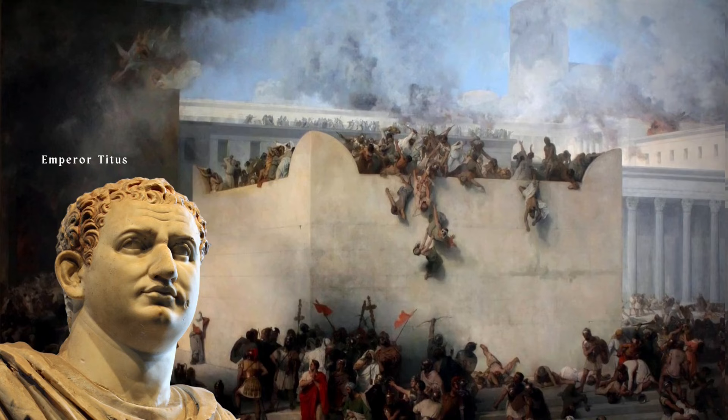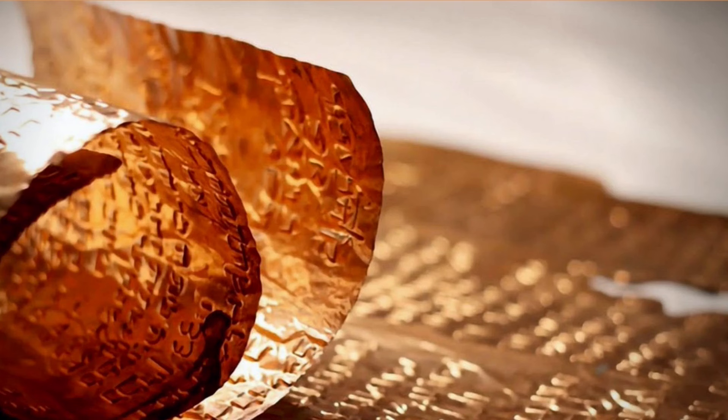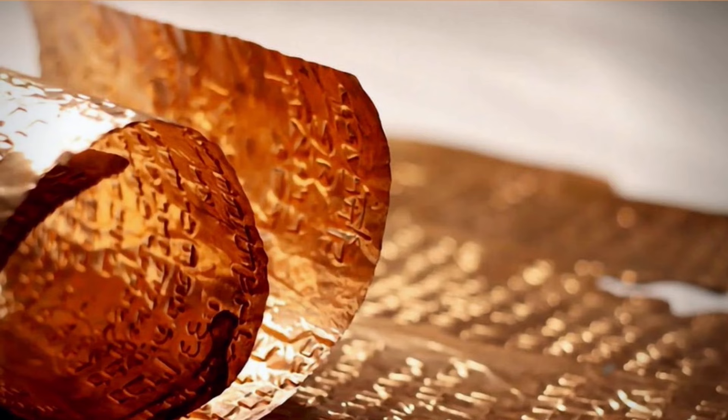The scroll was in such a fragile condition upon discovery that the Jordanian government had to send it to England to have it cut into multiple pieces, as they thought it would crumble apart if they tried to unfold it. One of the questions that baffled anyone who tried to decipher the copper scroll is why it is so different from the other Dead Sea Scrolls surrounding it inside the same cave.